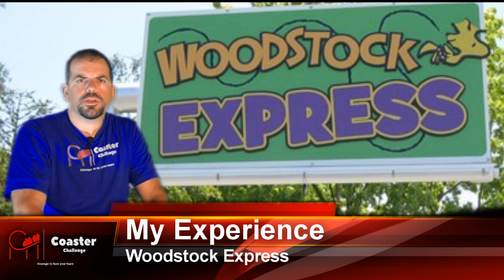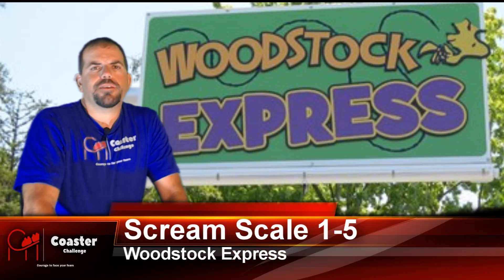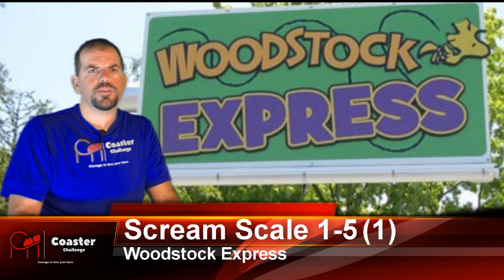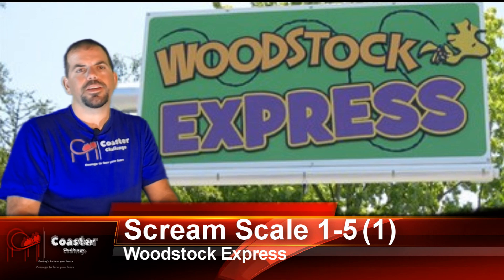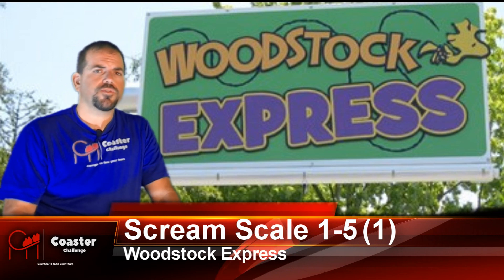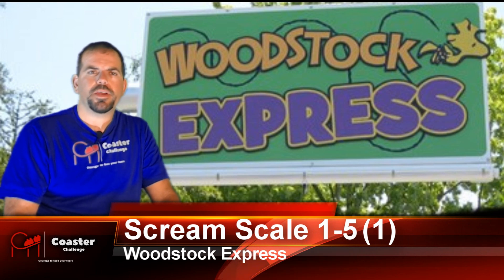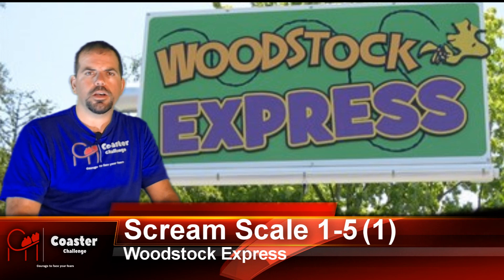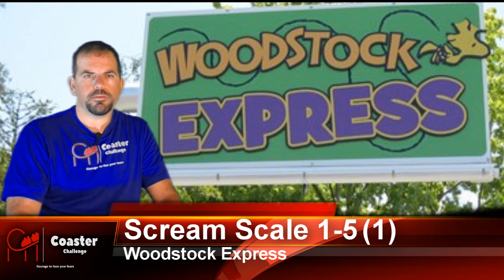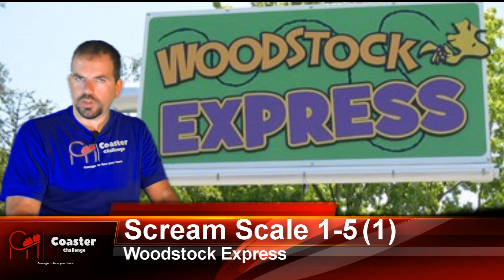I actually thought this was a really fun coaster ride. On a scare scale for the Woodstock Express, I would give this a 1. It's simply a family kiddie coaster, perfect for kids to ride. It's a lot of fun and it's very safe for parents out there. Just for adults, my recommendation is if you weigh more than 200 pounds, you might have a hard time riding this coaster. I weigh less than 200 pounds and I just barely was able to fit the seatbelt on me and keep my legs comfortable. Just be on the lookout for that, folks.